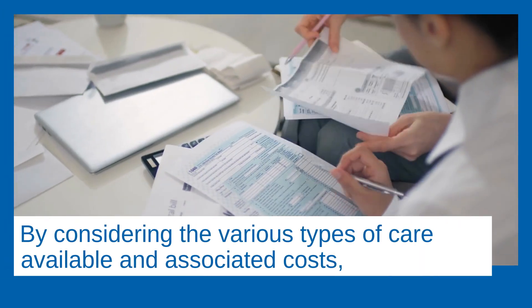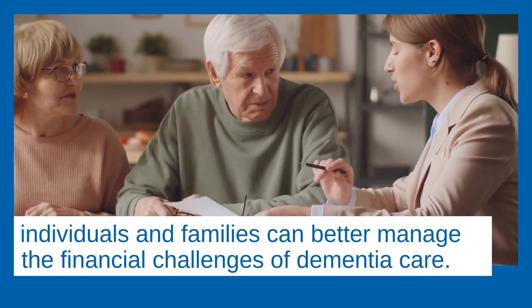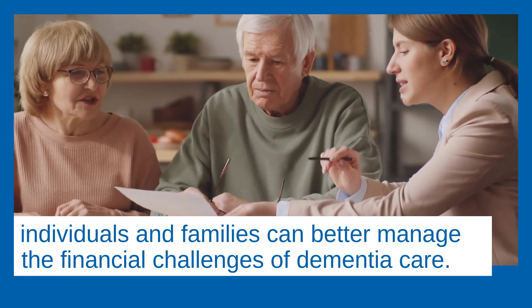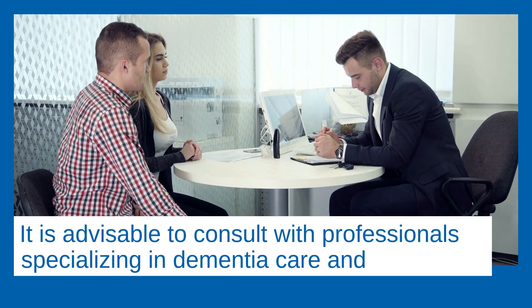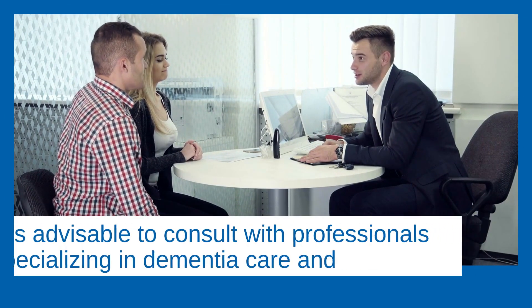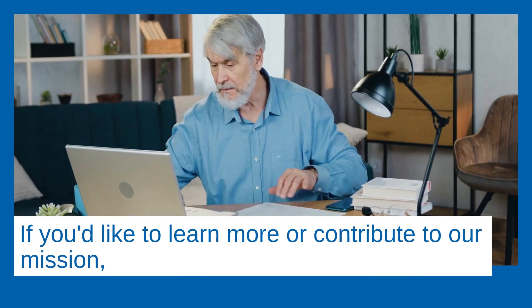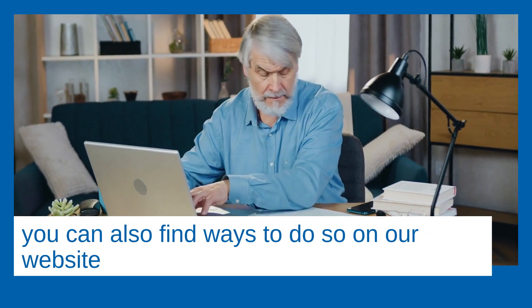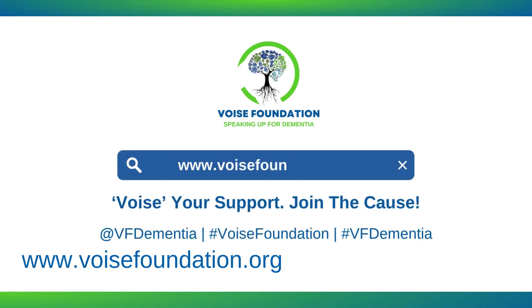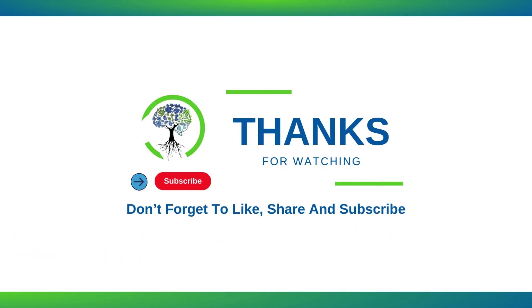By considering the various types of care available and associated costs, individuals and families can better manage the financial challenges of dementia care. It is advisable to consult with professionals specializing in dementia care and financial planning for personalized advice. If you'd like to learn more or contribute to our mission, visit our website at www.voizfoundation.org. Don't forget to subscribe to our channel for more enriching content — see you in the next video.